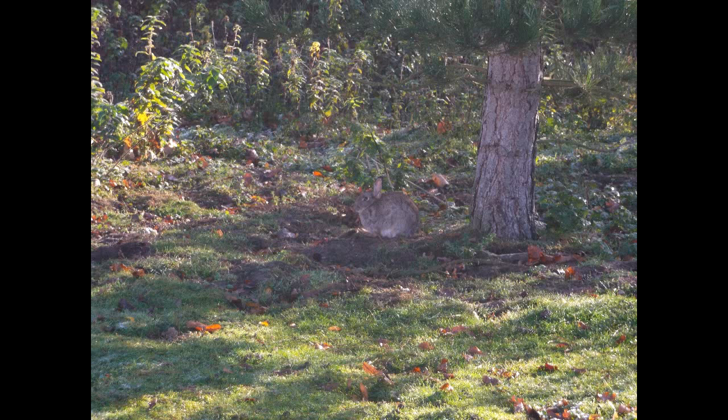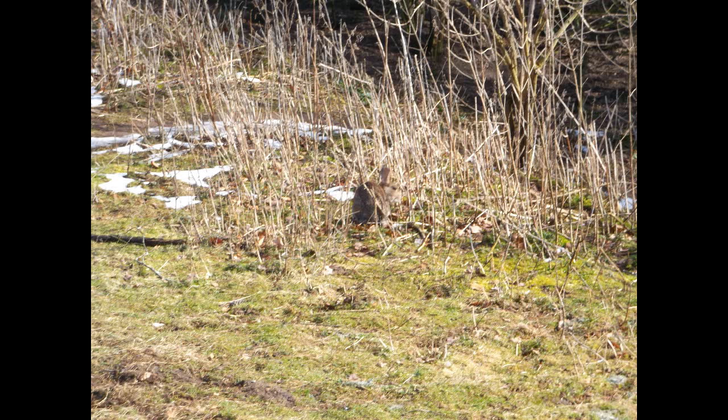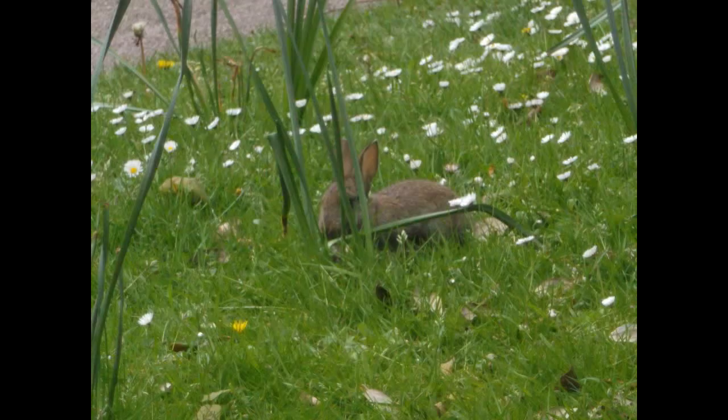Depending on the gender and age of the rabbit, there are specific technical terms given. The male rabbit is known as a buck and the female rabbit is known as a doe. Older rabbits are also known as conies. Rabbits weigh between one and a half and two and a half kilograms, and they can grow between 38 and 50 centimeters long. They have a grey coat, a pale grey underside, and fluffy white tails, which is why a lot of people find them cute.